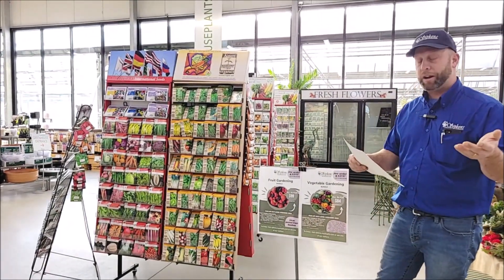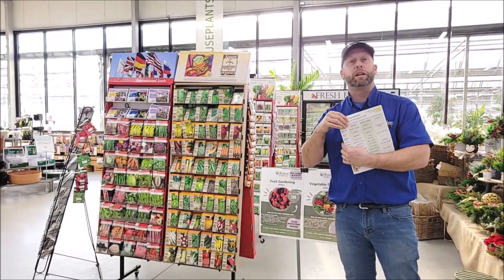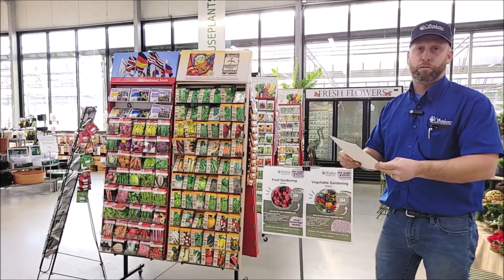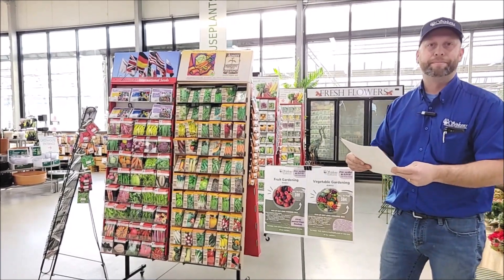Come on into Sipkins Nurseries — you can pick up these seeding schedule sheets in store or find them on our Facebook and Instagram accounts. Get growing for 2023!